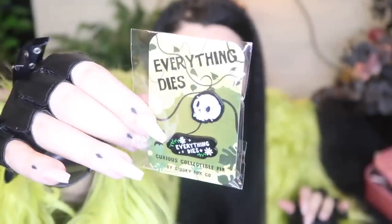Another notebook I'm not going to want to use — I just realized it matches my makeup, it's like pink and green. I'm really bad about not wanting to use pretty notebooks because I don't want to ruin them. We also have two little pins — a little skull and then it says 'everything dies.' Very cute though, love that.